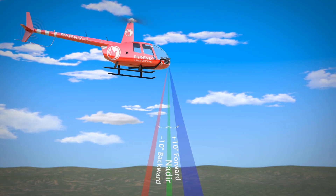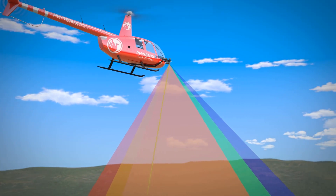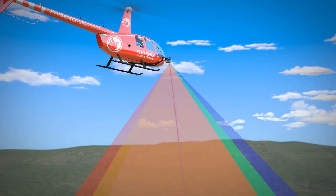The unique forward and rear-looking field of view is designed to minimize laser shadowing and provide geometry on complex vertical structures from a single pass.